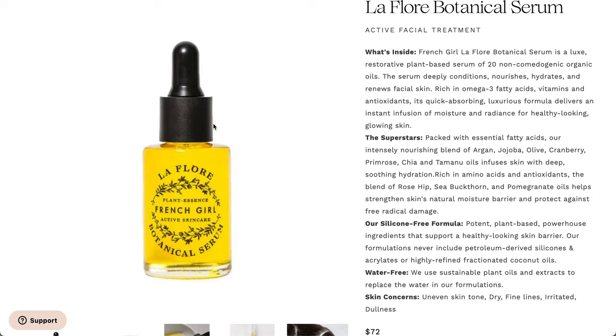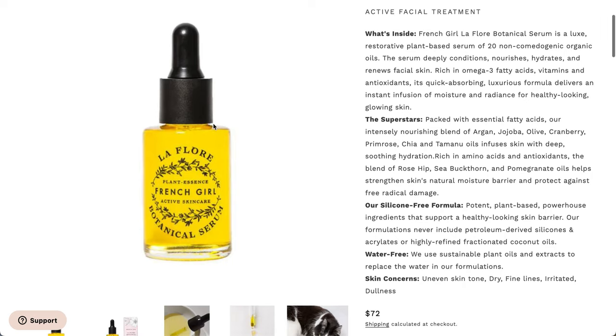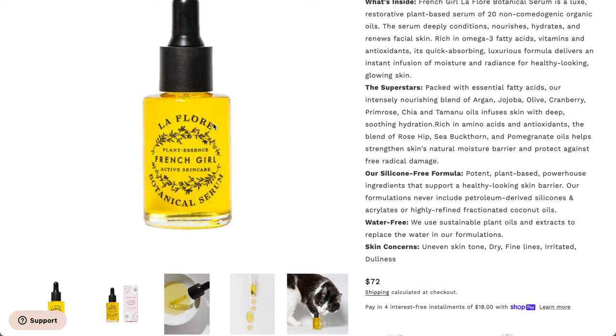It also has rosehip, sea buckthorn, and pomegranate oils. So it sounds like it's going to be something that might make sensitive skin react. Luckily, I don't see any coconut oil. It's silicone-free and plant-based. And here it says they never include petroleum-derived silicones, acrylates, or highly refined fractionated coconut oils — so maybe it might be good for me.